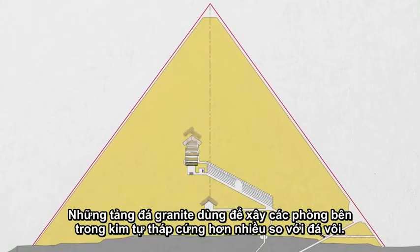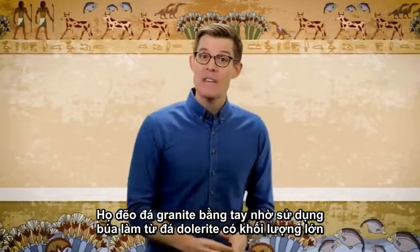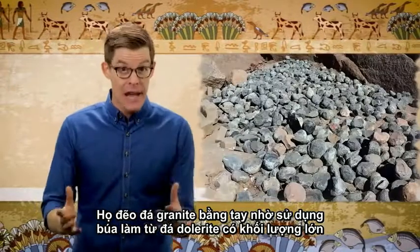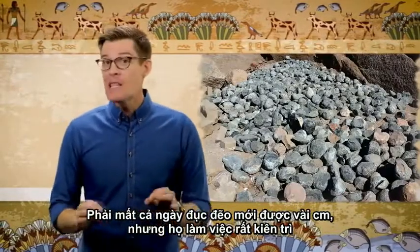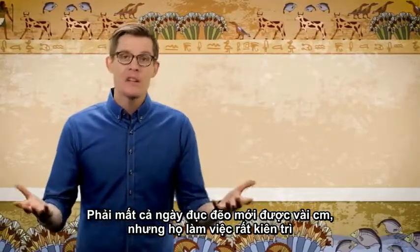Heavier stones, like the granite used in the pyramid's inner chambers, are much harder than limestone. They were literally chipped out by hand using heavy dolerite hammer stones, which we've found a lot of. It would have taken a full day's pounding to chip away just a few centimeters — but then again, they didn't have Twitter to distract them.